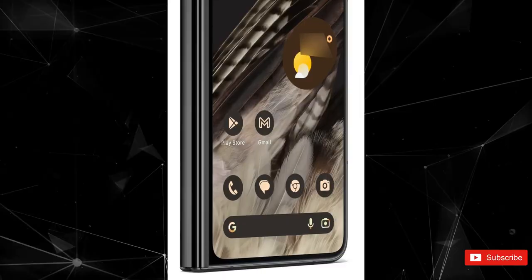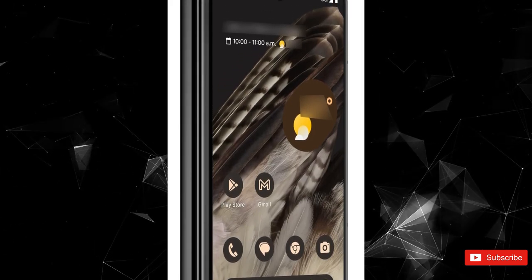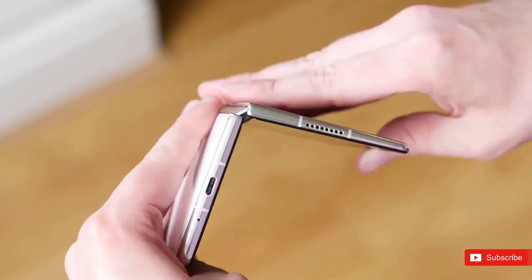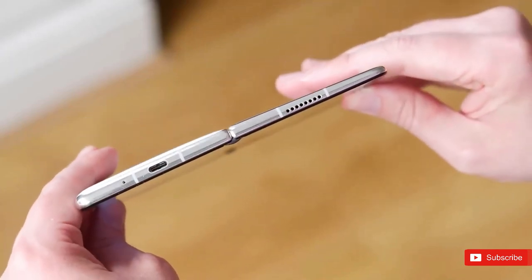So how do you like these new renders? Will it be able to compete with the other foldables in the market? Let us know down below in the comment section, and if you enjoyed the video, a sub to the channel will be massive and I'll see you guys in the next one.